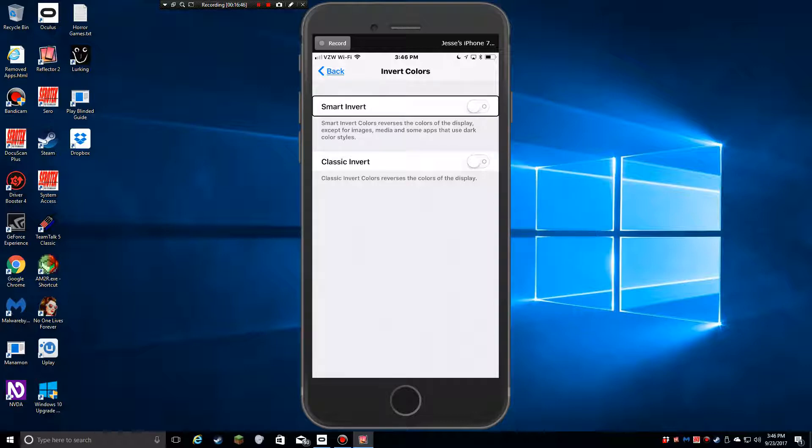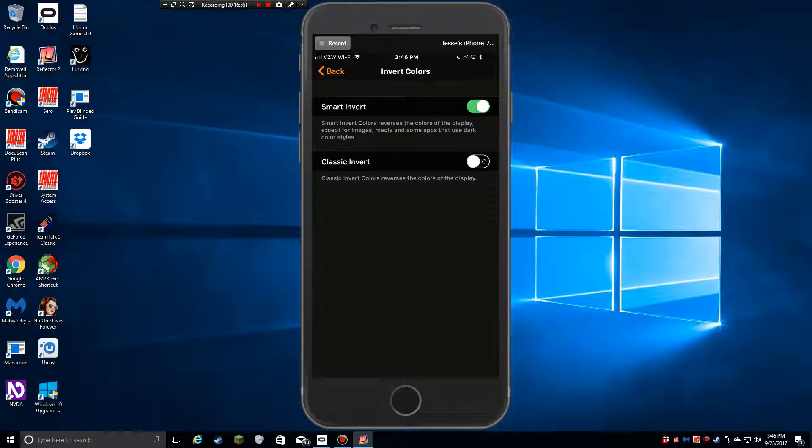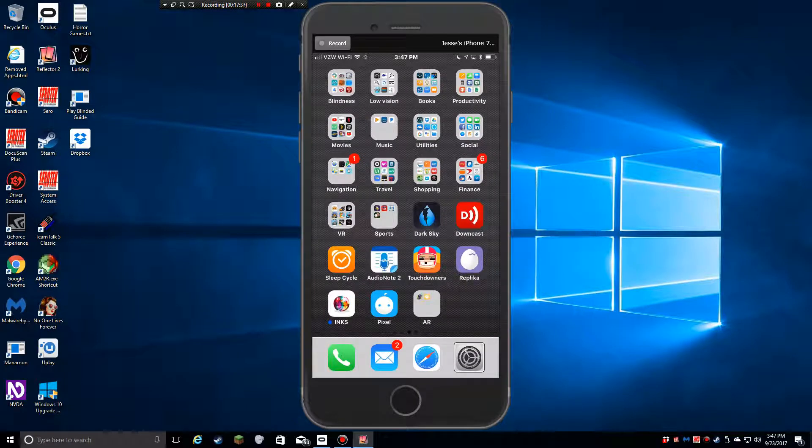I'll turn Smart Invert on. What this is supposed to do is invert your background and text color naturally but leave media in normal color — so a video in the middle of the screen should look normal while the interface around it would be inverted. You still have Classic Invert like iOS 10 and earlier. This is especially relevant since Apple, even with the OLED iPhone X coming out, doesn't seem to want to put a proper dark mode in.